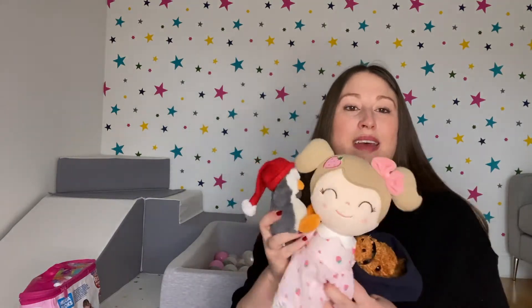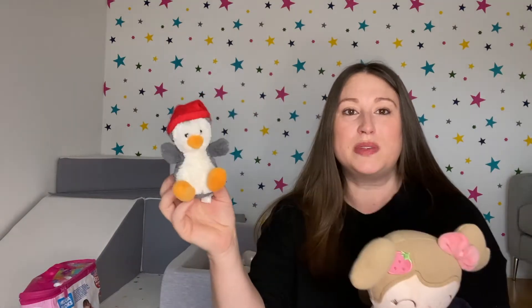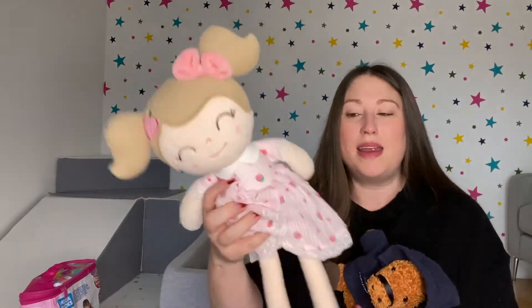She's also really into soft toys at the moment. She loves this little Jellycat penguin wearing a Santa hat — she was gifted that at a hotel we went to last year. She's got a soft raggy doll which she loves holding. Her absolute favorite soft toy at the moment is this Cheltenham racecourse horse. It's one of the first toys she grabs in the morning when she comes down, gives it cuddles, and she really loves this one.